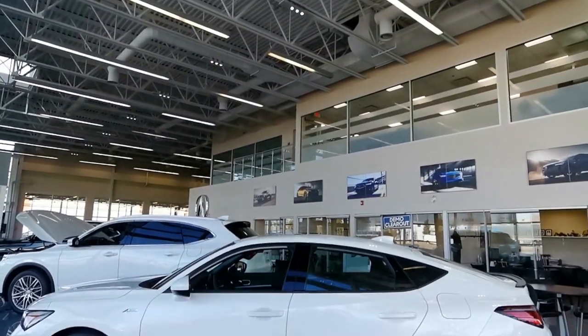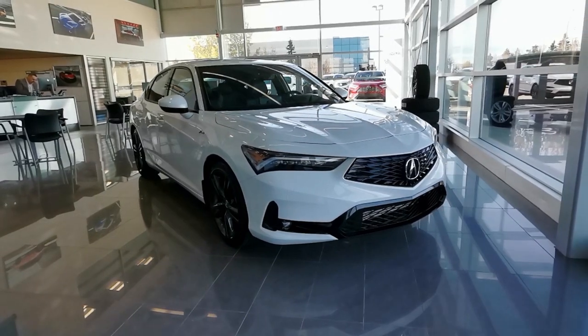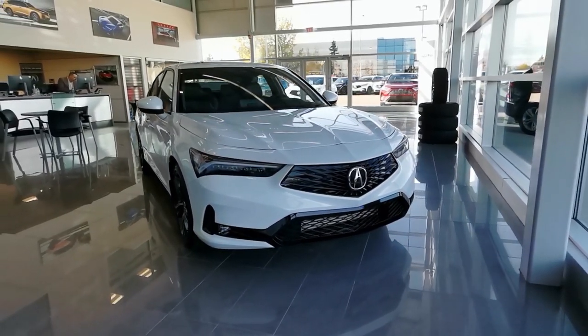This 2023 Acura Integra is fresh to the showroom and won't stick around for long. It's white on black, the A-Spectrum level, and comes stocked full of style and features.